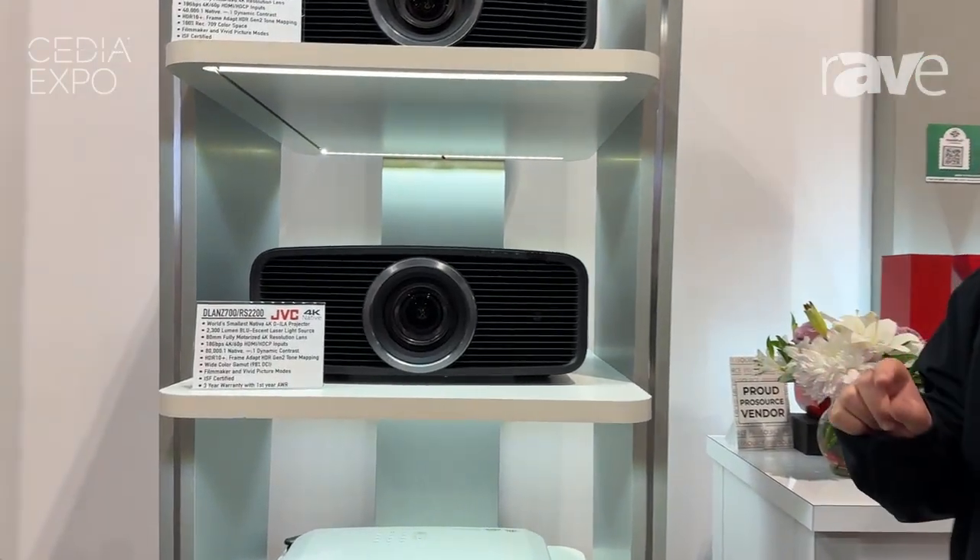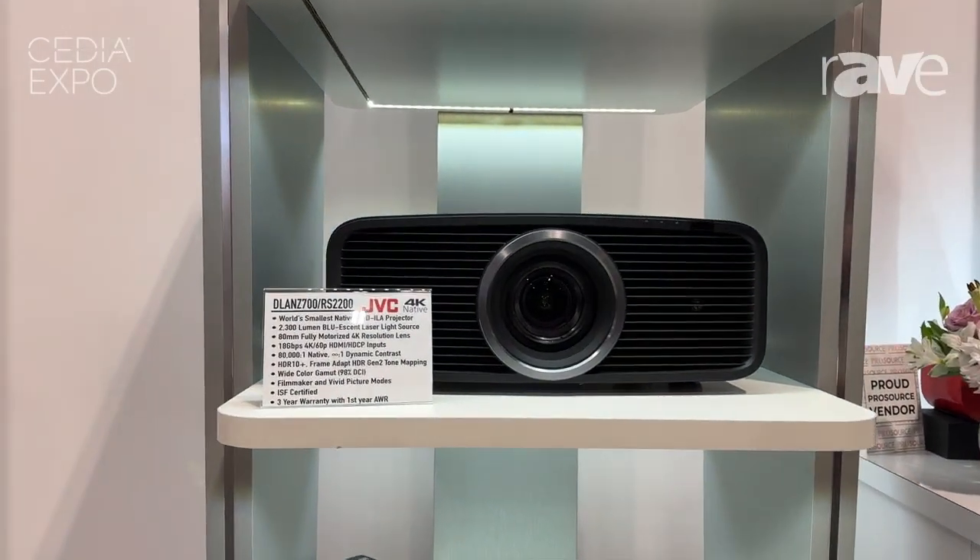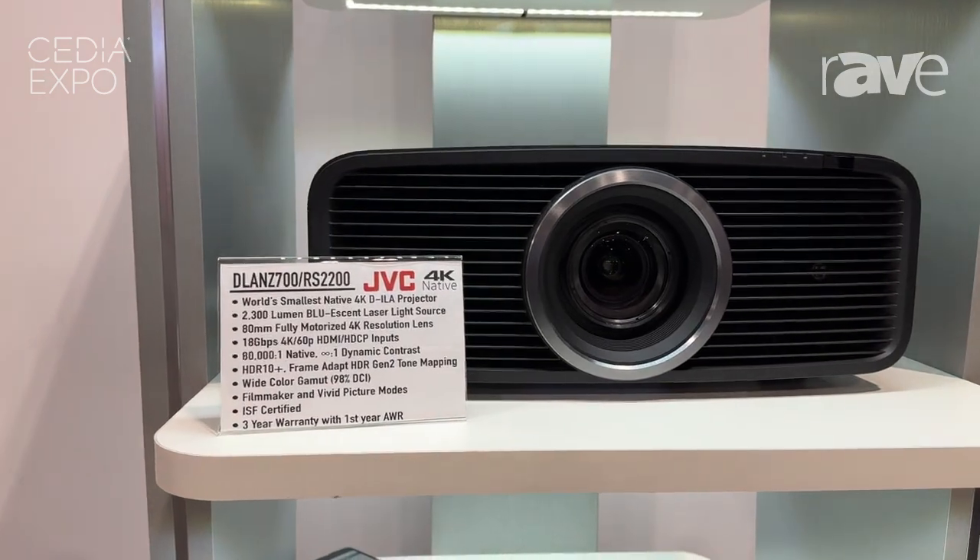Hi, I am Patrick Sievert with JVC. This is an all-new product we're releasing at CEDIA 2024. This product is going to be available at the end of November, but we're displaying it here.